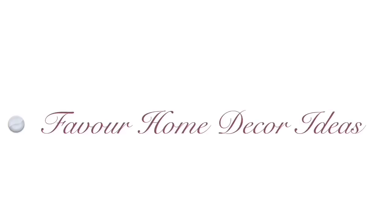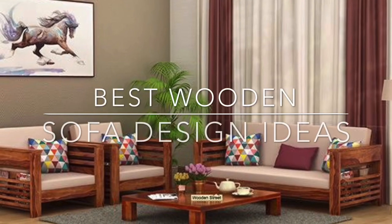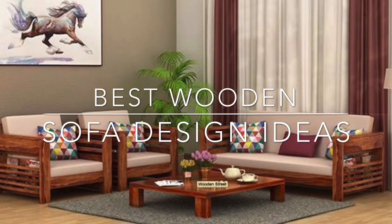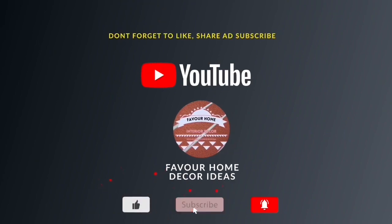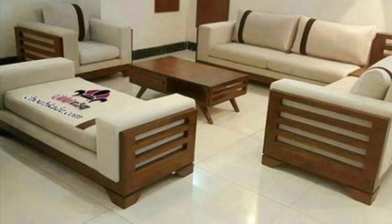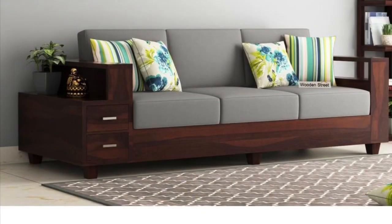Hello everyone, welcome back to my YouTube channel. Good morning, good afternoon, good evening to you all. In today's video we are showcasing ideas on best wooden sofa designs. If you are new to this channel, please like and share the video with your friends, subscribe for more updates, and don't forget to click the bell icon so that you don't miss a video.